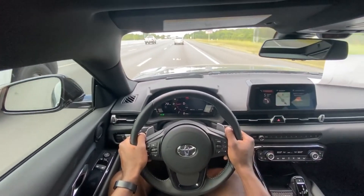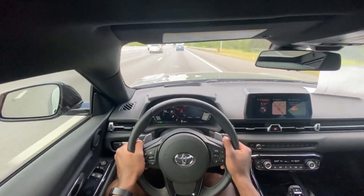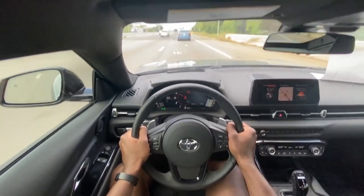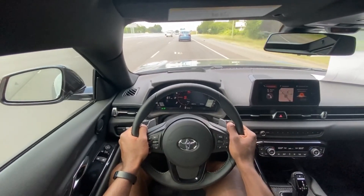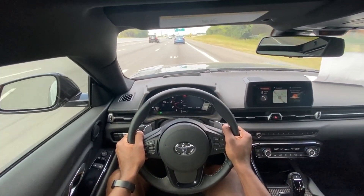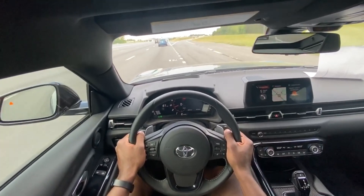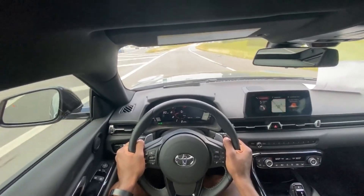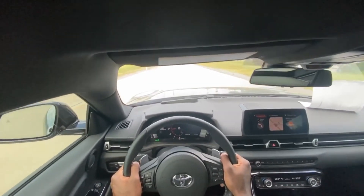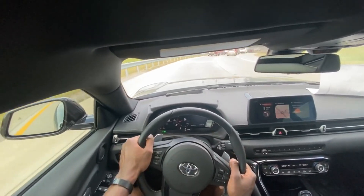I'm gonna downshift and then just gas it one more time. Oh man, that is great. This is a great car, it really is. Honestly, this does feel like BMW helped Toyota make this car — it is just as exhilarating, maybe even more so than the M340i that I drove last week. It's just so great.